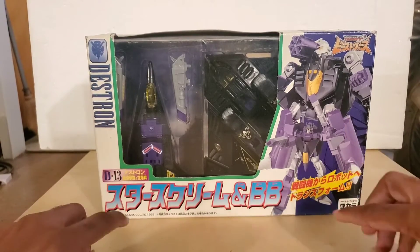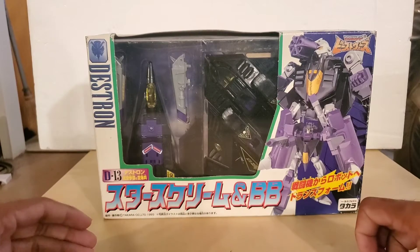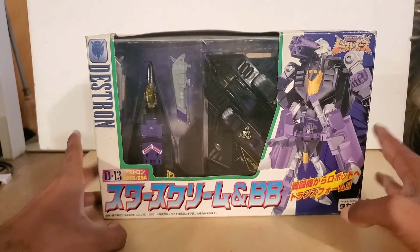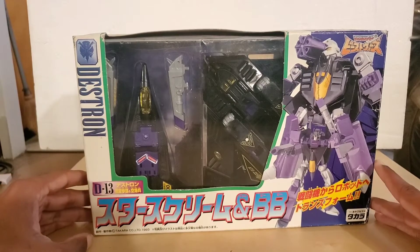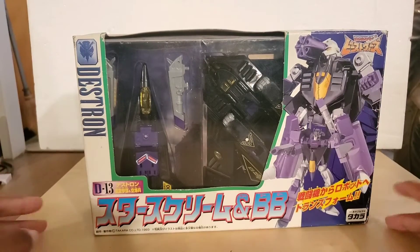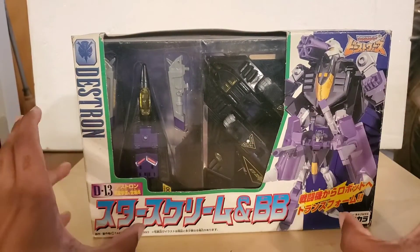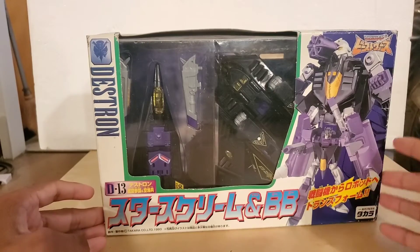The cool thing about this is it has a lot of connections to other series. In Super God Master Force, there are two characters called Hydra and Buster who can combine together to form something called Wing Cross — two different types of jets that combine into one larger vehicle with more firepower and speed. Similarly, Smokescreen and BB can also perform that same combination to form a larger jet, unleashing more firepower.